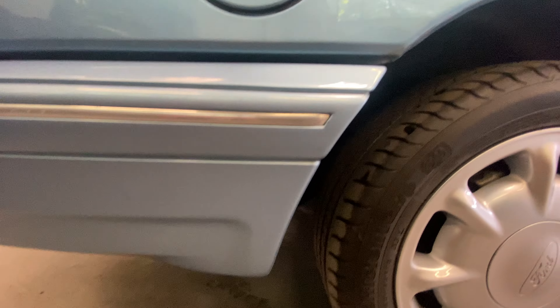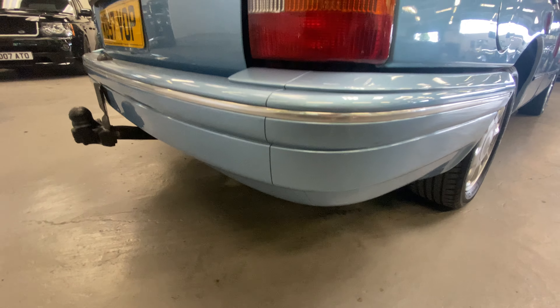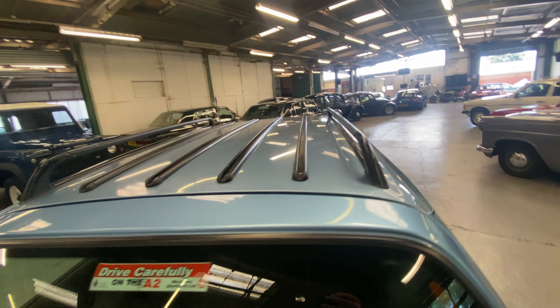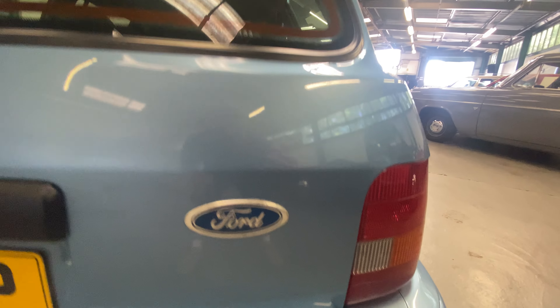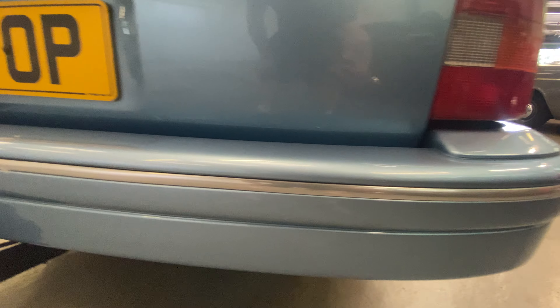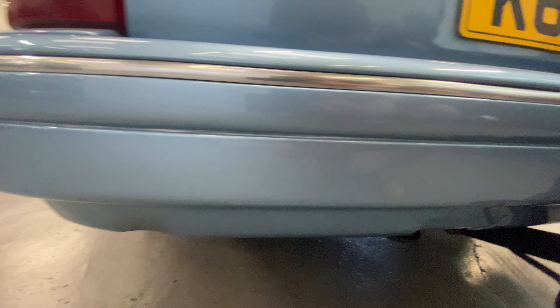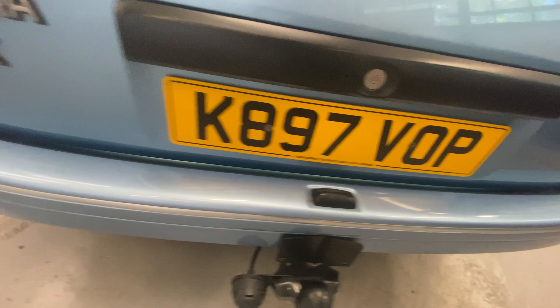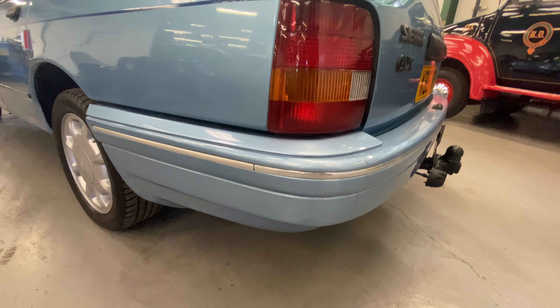A few little chips but nothing major. As we go around the rear bumper again nice and straight — rear lights are nice and clear. Up across the rear of the tailgate, again all nice and straight, nice and clean. Rear bumper's lovely, tow bar fitted there — we've got a seven-pin on that. As we go around the rear bumper, no major scuffs or scrapes. A few little bits on the top here but nothing to complain about really.